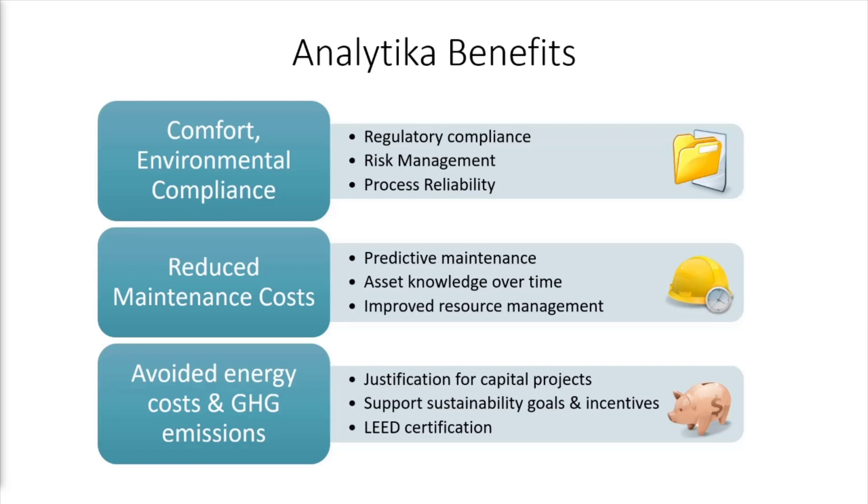Analytica reports quantify the annual energy cost of each issue discovered and the greenhouse gas emissions which will be avoided by remediation, to justify capital projects and support incentives and sustainability initiatives.